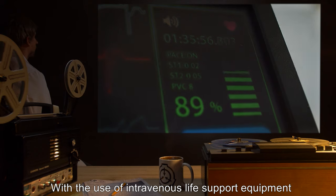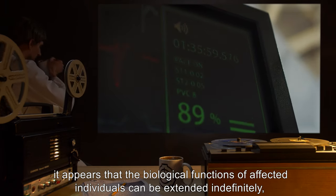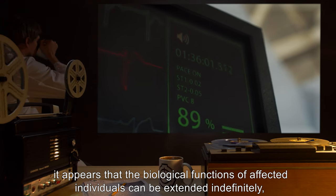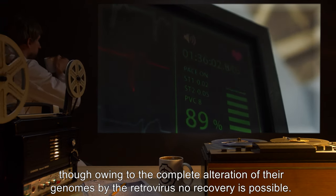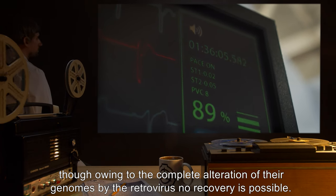With the use of intravenous life support equipment, it appears that the biological functions of affected individuals can be extended indefinitely. However, owing to the complete alteration of their genomes by the retrovirus, no recovery is possible.